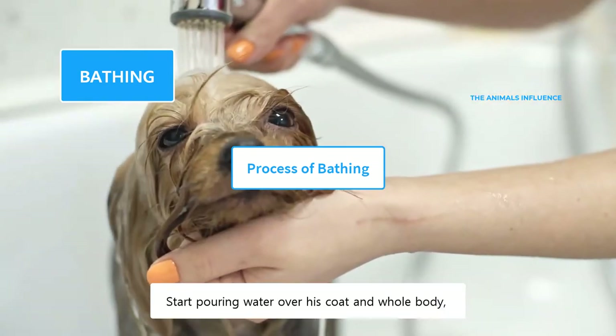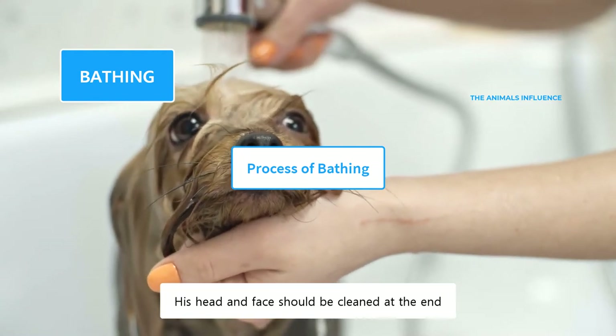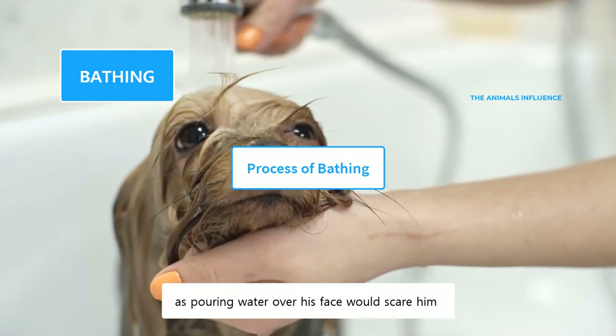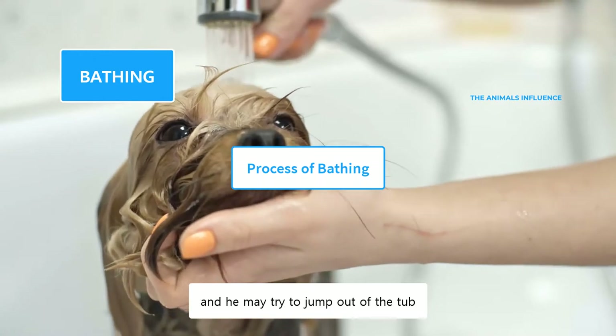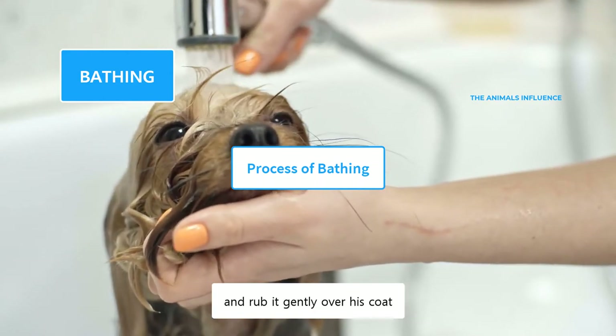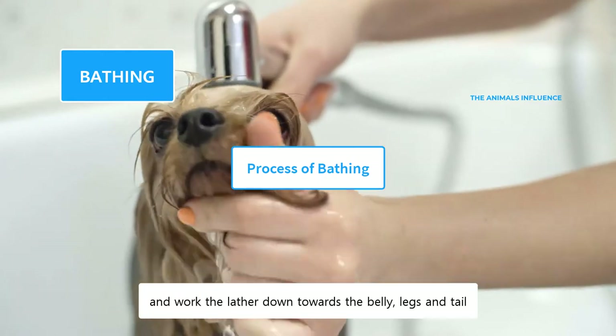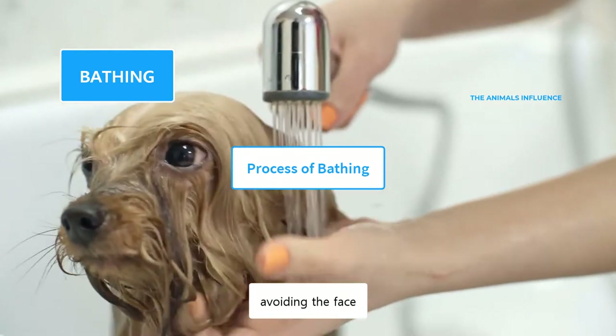Start pouring water over his coat and whole body except the head. His head and face should be cleaned at the end, as pouring water over his face would scare him and he may try to jump out of the tub. Squeeze some dog-specific shampoo and rub it gently over his coat. Start from the neck and work the lather down towards the belly, legs, and tail, avoiding the face.